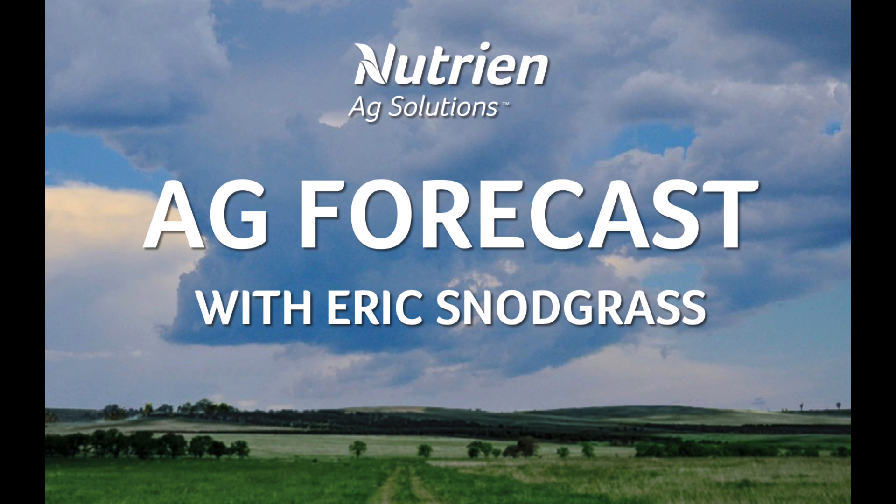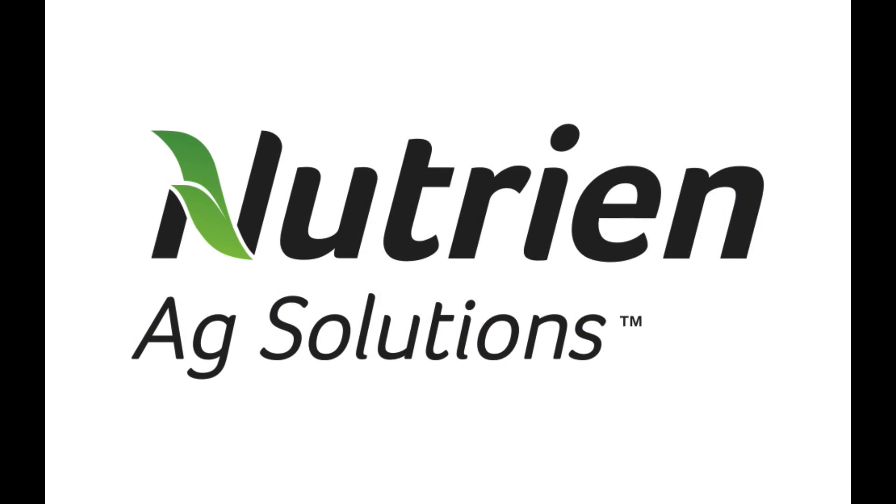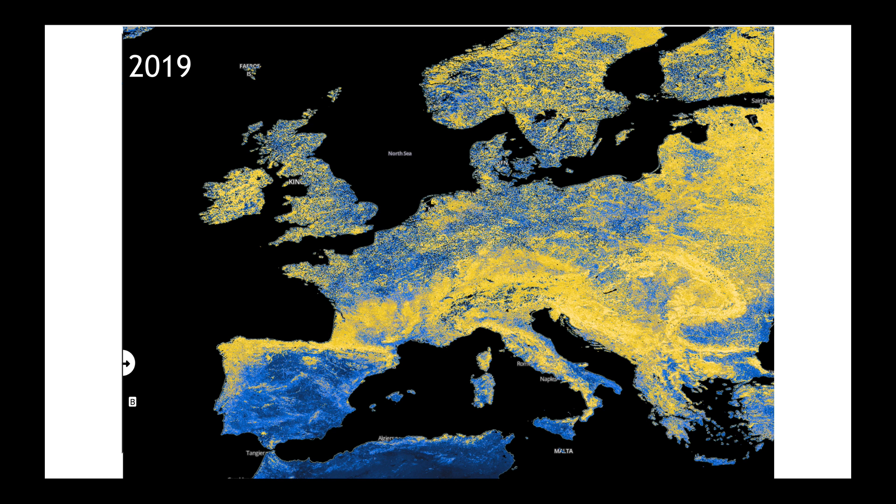Hello, I'm Eric Snodgrass and thank you for watching today's Ag Forecast brought to you by Nutrien Ag Solutions, your premier platform for real-time global insights. I'd like to take you back to something we left off with on Monday's video — a revisit of the NDVI imagery.